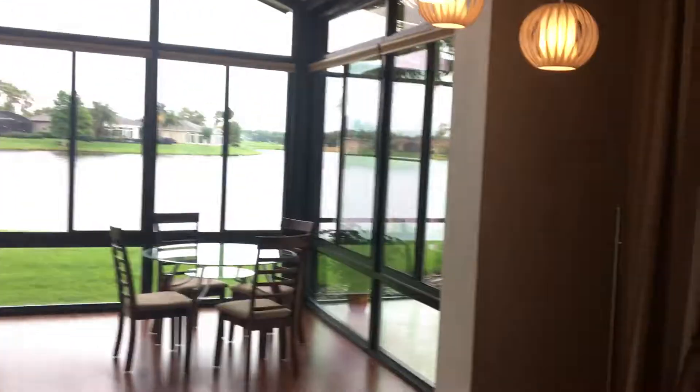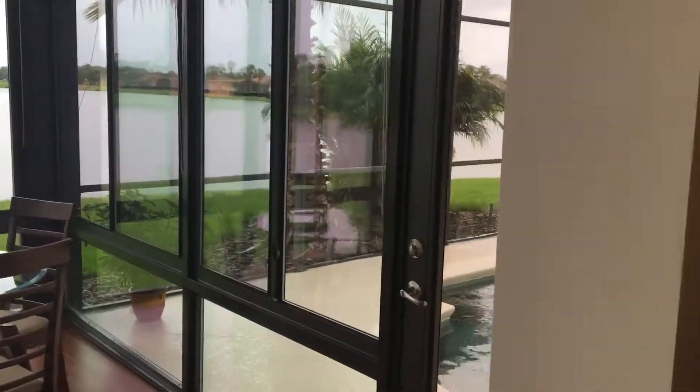Wow, this huge piece on the side — I'm not used to seeing that. It's kind of cool. Got skylights. Really cool modern drop lights. We got crown molding. This is the cool room that basically opened up the whole house.